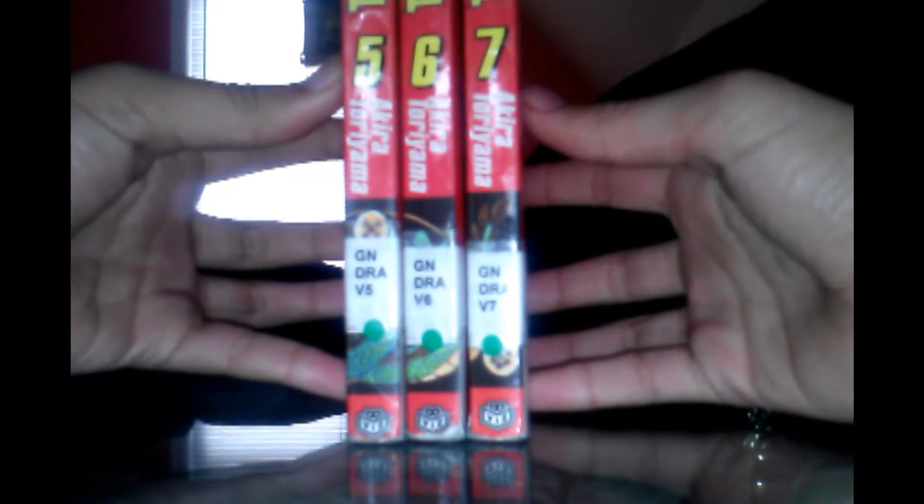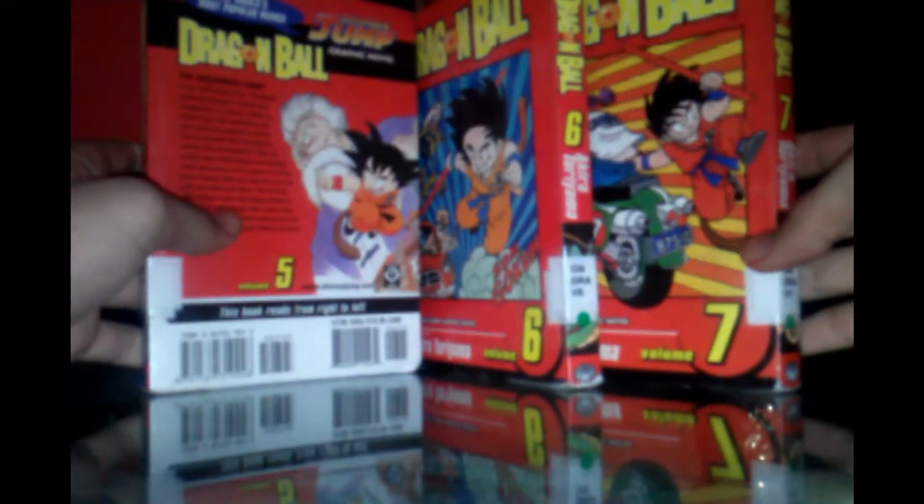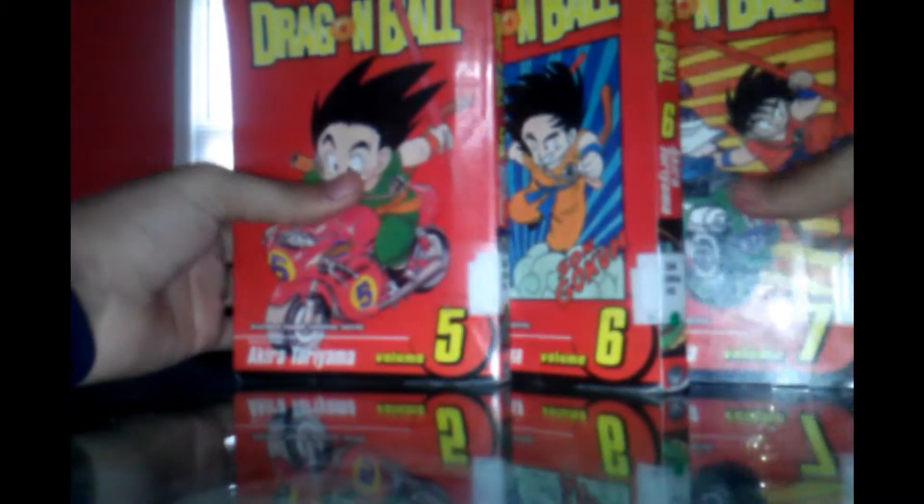So here you've got volumes six, five, and seven — you can't really see because of all the stuff in the way, but cool. This concludes Dragon Ball — volumes five, six, and seven — review. I hope you guys liked it and enjoyed it. Please comment and subscribe.